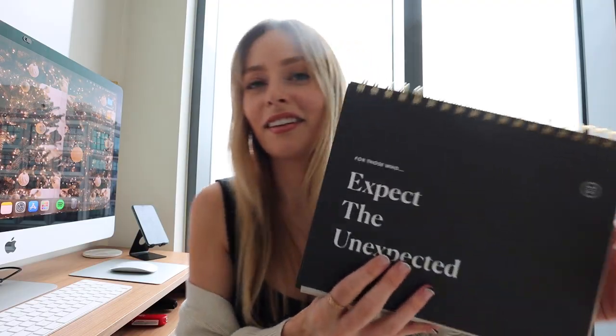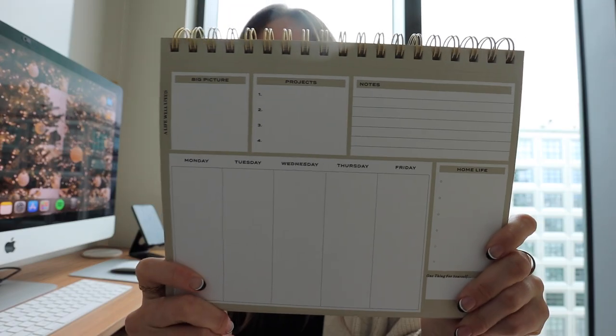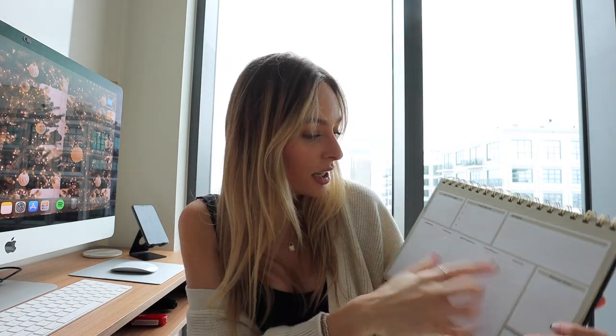The theme of this planner is literally 'expect the unexpected,' and it doesn't have dates pre-filled in, which I really like — some days I'll use it, some days I won't. It has a little daily spread with a big picture section, any projects I want to work on (my MITs), a notes section, and a weekly layout. It also has home life stuff and one thing for yourself, like gratitude. It's a daily slash weekly overlook, and I think it'll work really well for me.